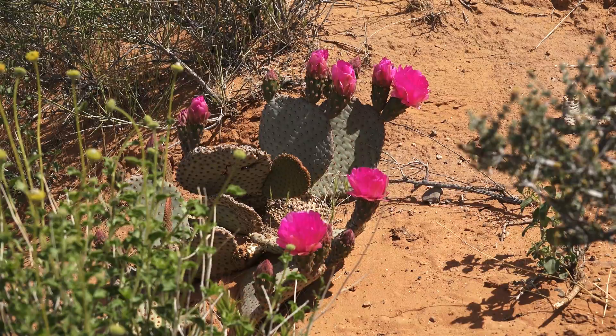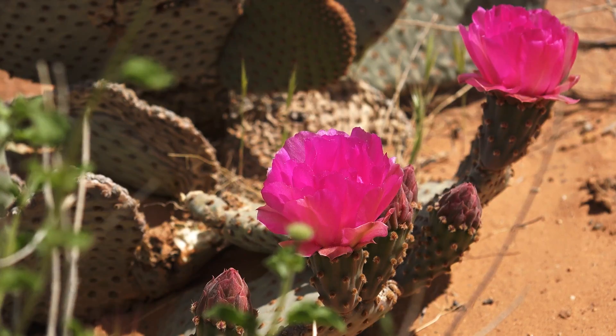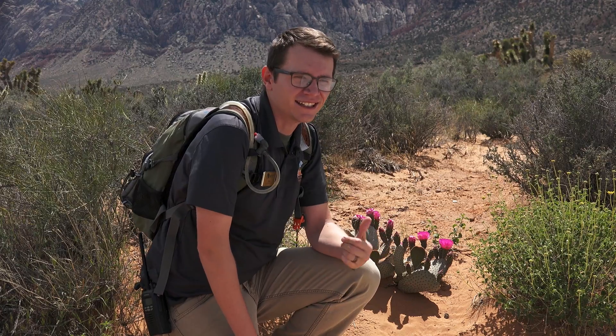Right here we've got beautiful beavertail cactus — you can see the awesome blooms on display. These blooms will open up in the morning, really open up towards midday to attract pollinators, and then towards the evening close up to protect themselves overnight.